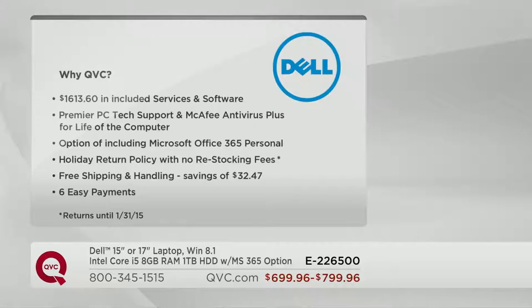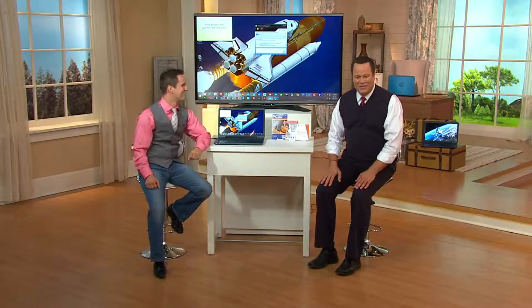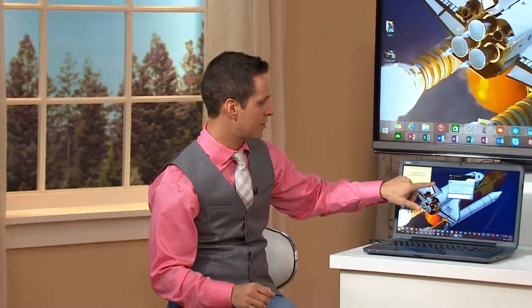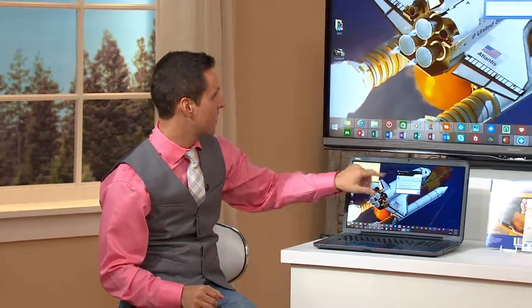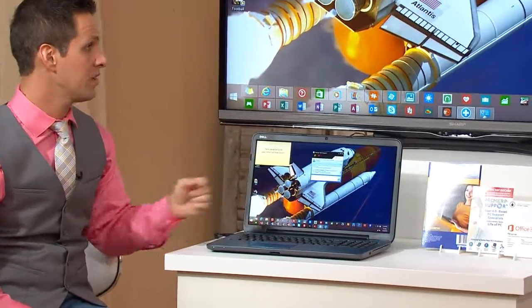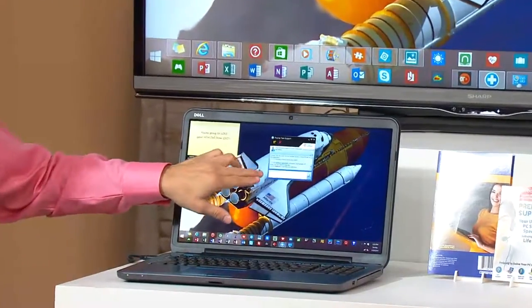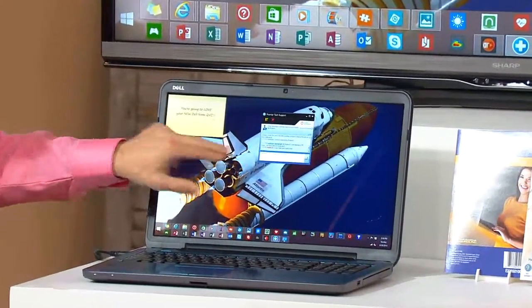Let's make our way over to the other computer here. One of the great things about this offer is the Premier Tech Support. I'm going to show you a few demos, but we'll focus on my computer here. You can see a little box, and with Premier PC Support you can connect to them either remotely or over the phone. I'm doing it remotely right now — we're connected to Robert, who is one of the technicians. My problem today is we can't find David's secret recipe, and we've lost it.